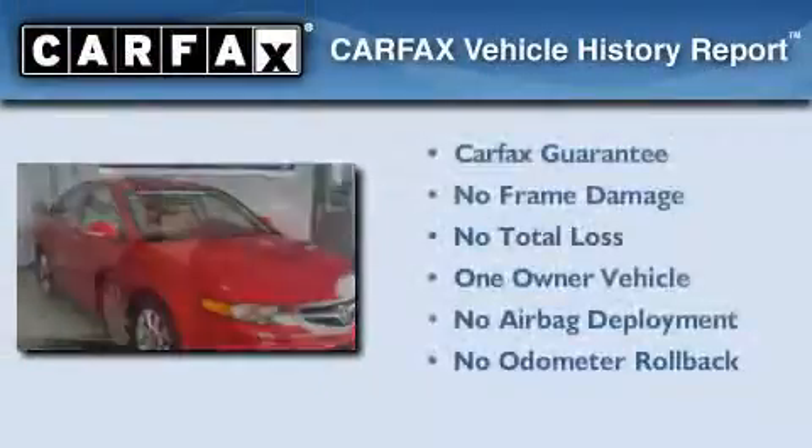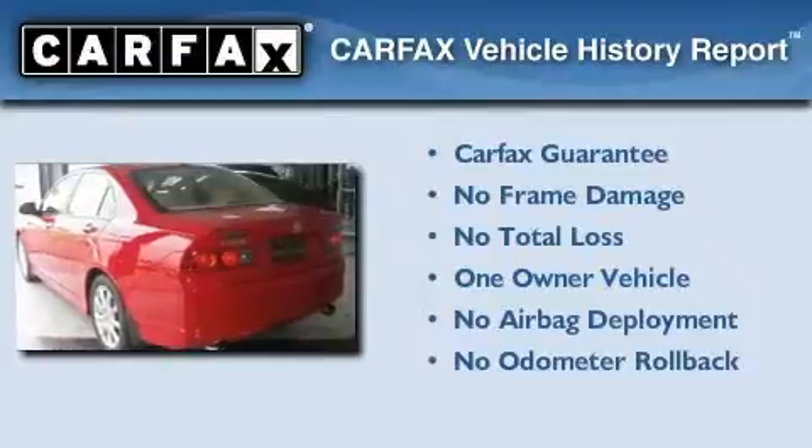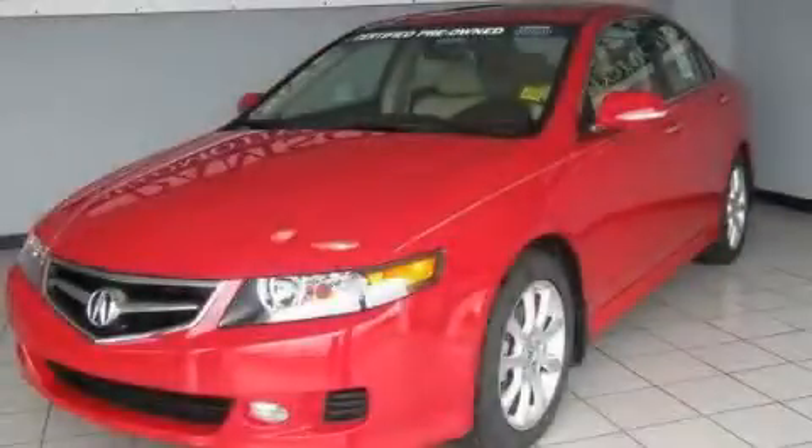This Acura has had only one owner and it qualifies for the Carfax buyback guarantee. Please call us today for more information on this great vehicle.